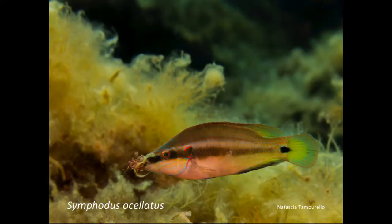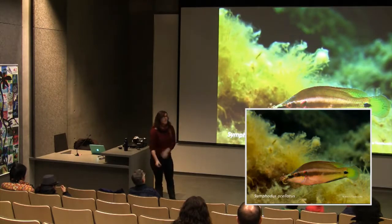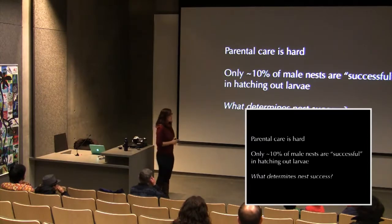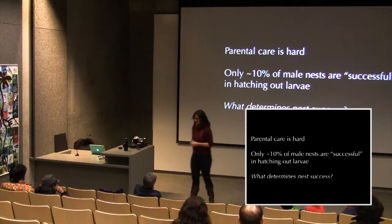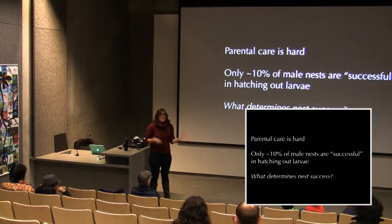In Symphodus ocellatus, the male puts great effort into building a nest, courts females to spawn in it, then spends about a week defending it from egg predators while cleaning and fanning the eggs to prevent fungus. After eggs hatch, the larvae swim off. This is about a week of intense parental care. Only about 10% of males that build a nest will successfully hatch babies — meaning 90% of males who spend three or four days building a nest get nothing out of it.